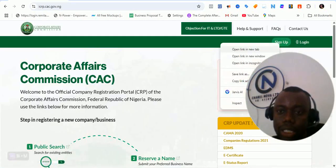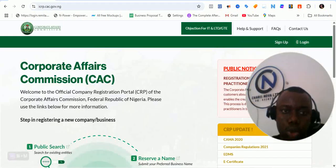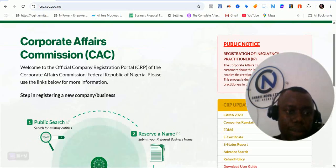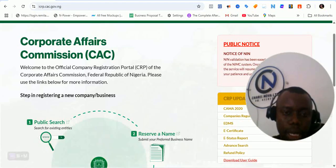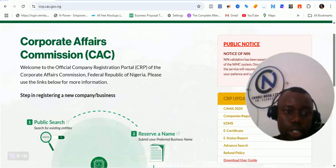Sign up and login is always there. I will open the sign up on another page and the login on another page. So let's go through this homepage first. This is Corporate Affairs Commission — welcome to the official CRP. Don't forget that CRP is Company Registration Portal. So AICRP is AI Company Registration Portal of the Corporate Affairs Commission.